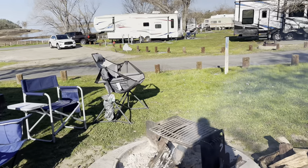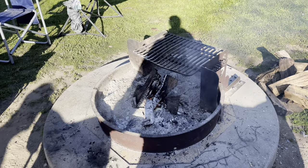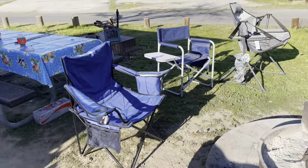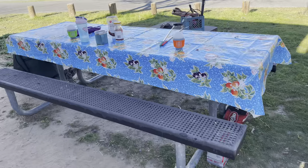No showers or facilities over here, just a porta potty somewhere. Nice, sturdy picnic table.